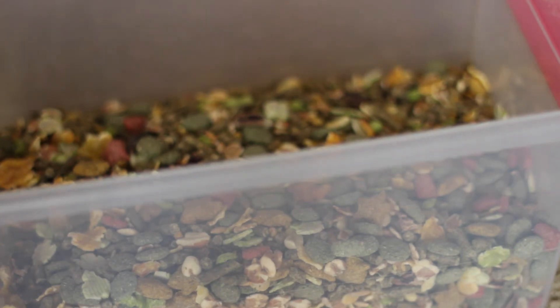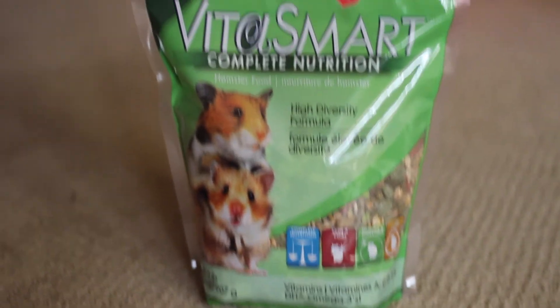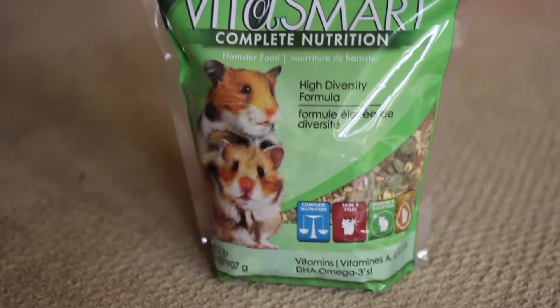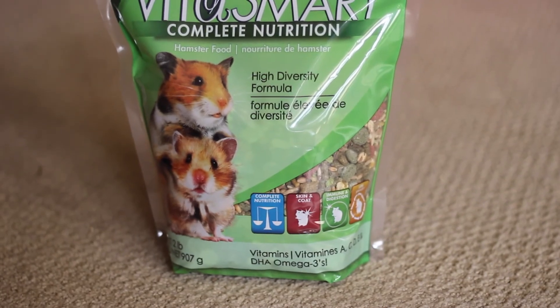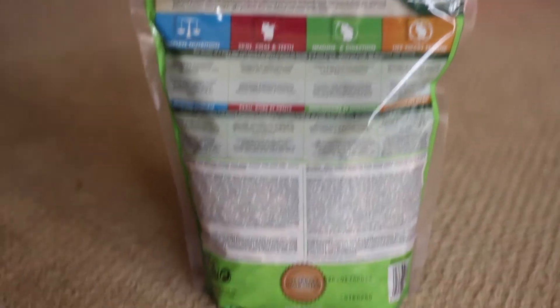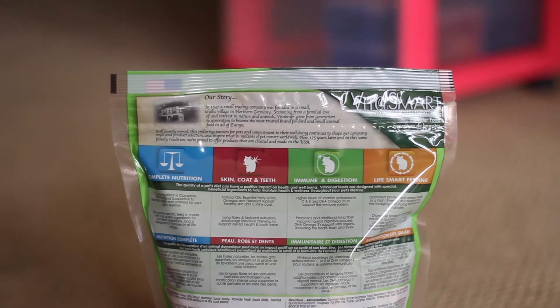I'll just show you what the packaging looks like if you're looking to get some VitaCraft food. It says VitaCraft VitaSmart Complete Nutrition Hamster Food and it's made in the USA. It has a lot of vitamins and omega-3s. This is the back, which has all the nutritional value and the ingredients on it.